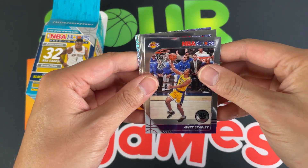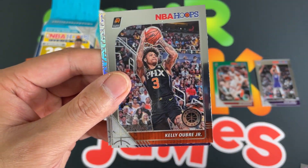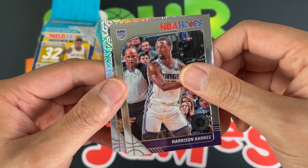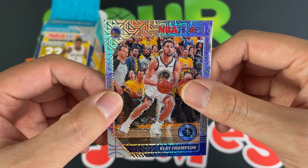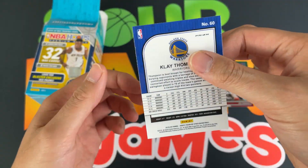Second pack — looks like a silver mojo back there. We got Avery Bradley, Kelly Oubre Jr., Harrison Barnes, and then we got a nice silver mojo of Klay Thompson. Very cool looking card — love it, very nice indeed.